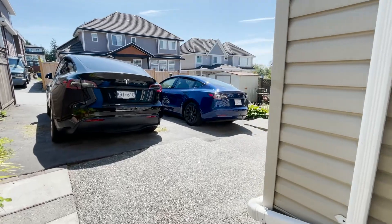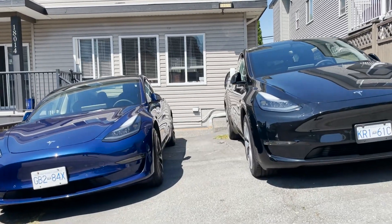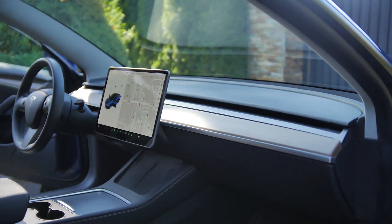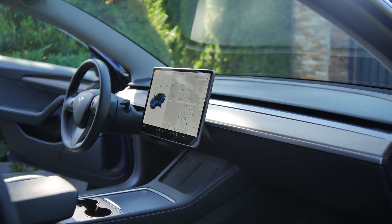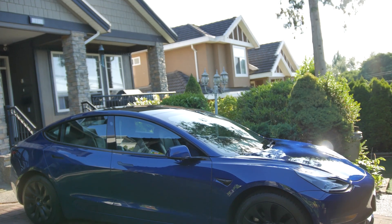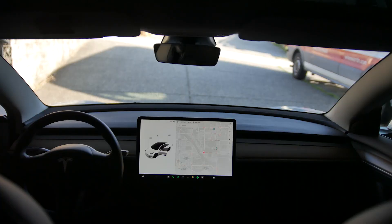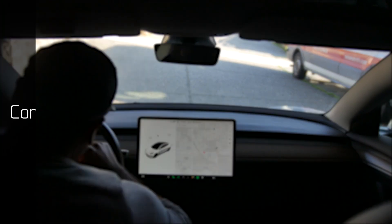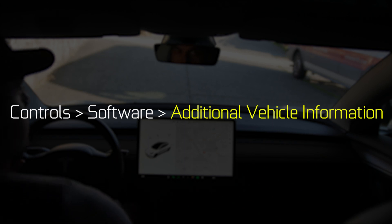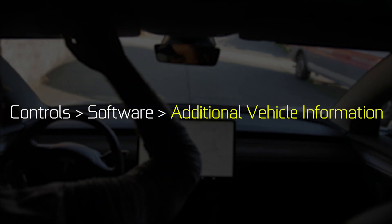The install process is exactly the same on both the Model 3 and Y. The only thing you really have to know is whether you're running an Intel processor or an AMD processor. Typically, models 2021 and older use the Intel Atom based processor, and 2022 and newer vehicles are most likely running the latest AMD Ryzen processor. You can find out for sure by going to vehicle control settings, then Software, then Additional Vehicle Information, and there you'll find what processor you have.